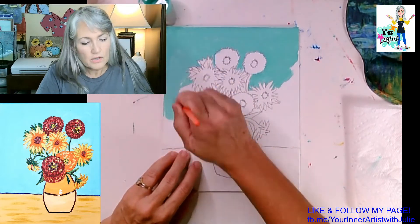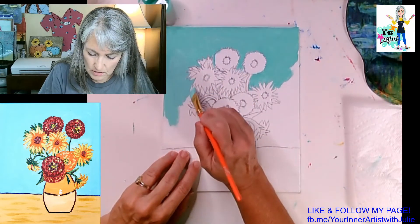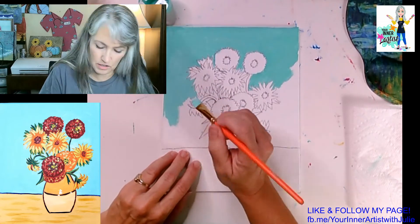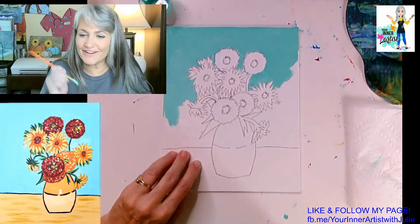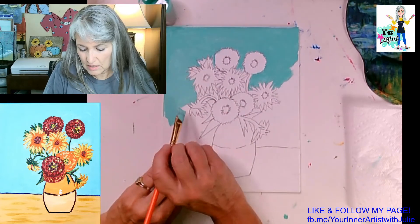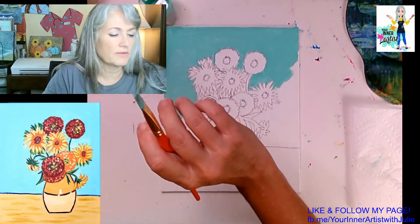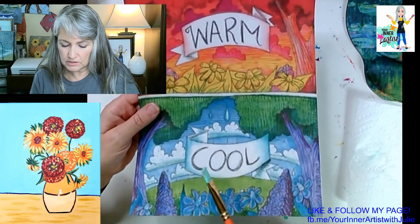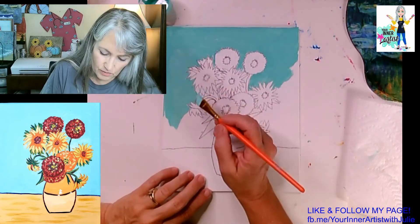Last time we talked a little bit about cool and warm colors — do you guys remember? Do you remember if blue is a warm or cool color? Cool — very good, Lily, you were paying attention. Yes, blue and green and purple and some pinks are all cool colors. See all the warm and cool colors? The background is one of these. In a minute we will get to the flowers and we'll talk about whether they're warm or cool.